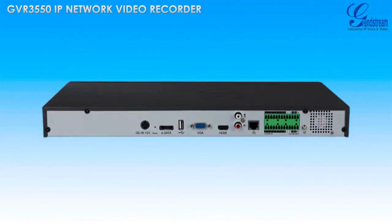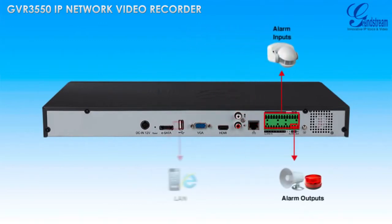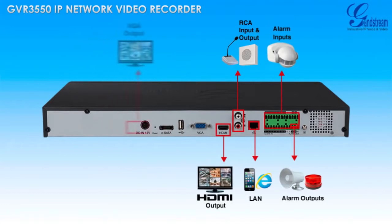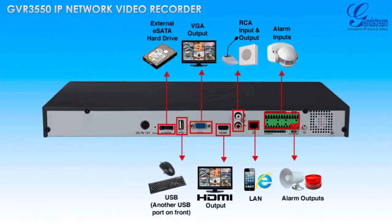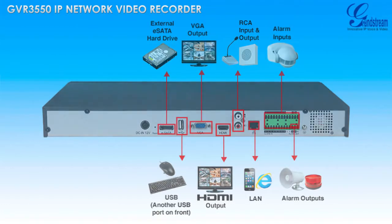Thanks to its various inputs and outputs, the GVR3550 supports integration with third-party intercoms, alarms, sirens, speakers, motion detectors, and more for integration with an existing solution and/or future expansion to the current solution.